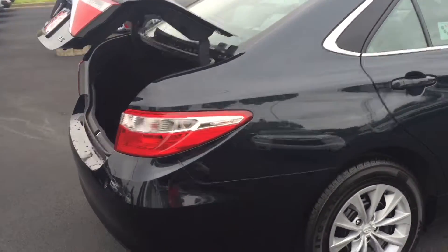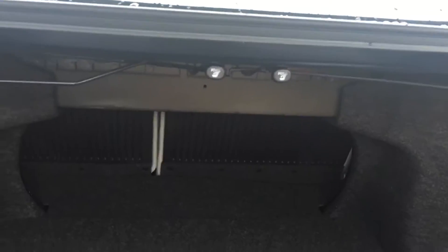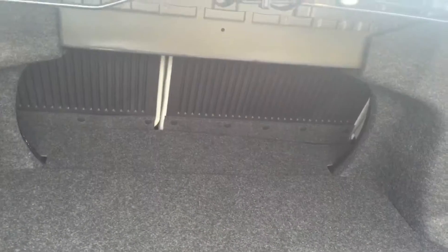This vehicle has excellent cargo area in the trunk, and of course your rear back seat that folds down as well for extra storage.